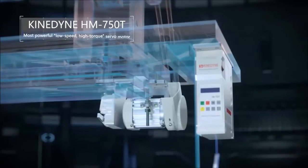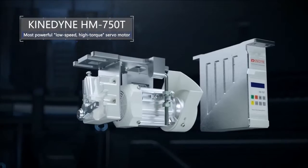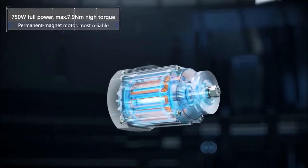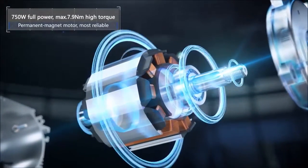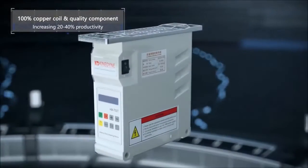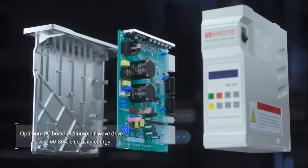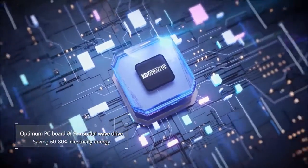Kindine HM 750T — the most powerful low-speed, high-torque servo motor. 750W full power, max 7.9Nm high torque, 100% copper coil and quality components, optimum PC board and sinusoidal wave drive, saving 60 to 80% electricity energy.